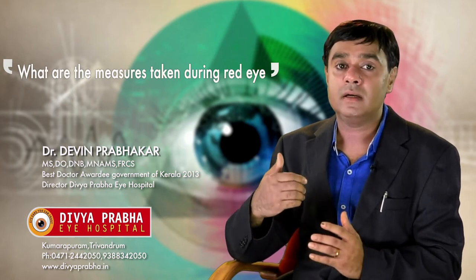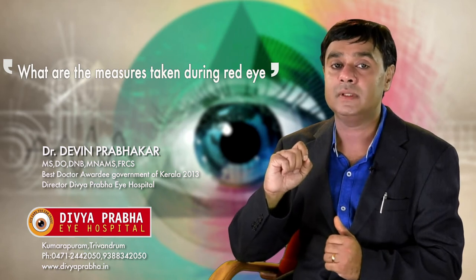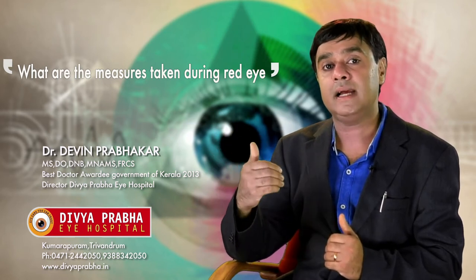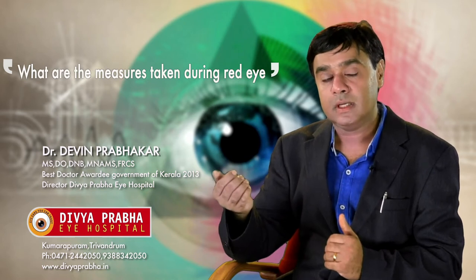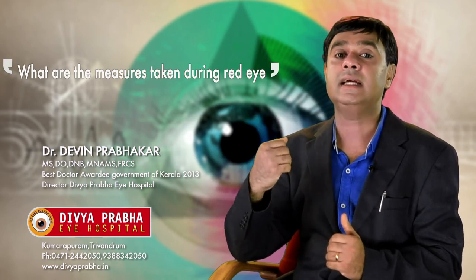Conjunctivitis does not spread by looking at another's eye or staying close with them. The bacteria in conjunctivitis is seen in the tear film. So if the patient with conjunctivitis touches his eye, the bacteria is transferred to his hand. And when we place our hand on some object like a table, the bacteria gets transferred onto that surface. Now if another person goes and touches that surface and then touches his eye in turn, then he gets conjunctivitis.